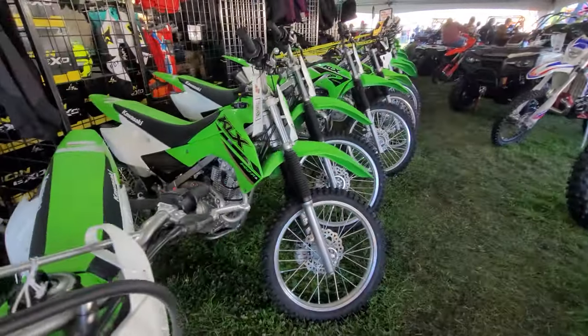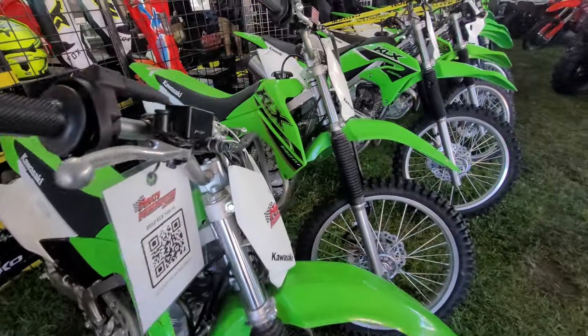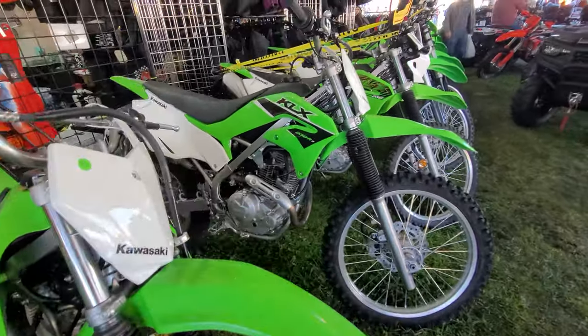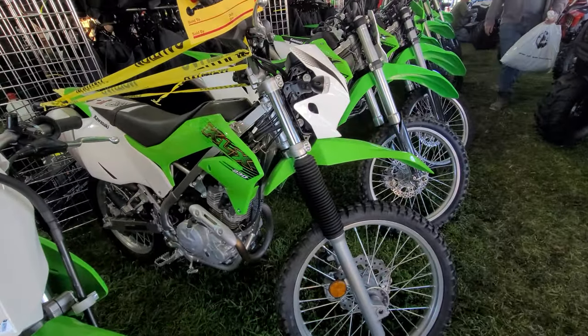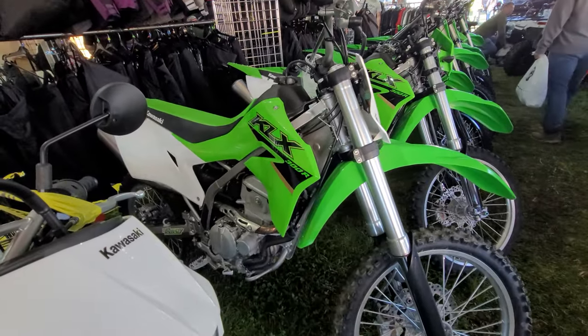And a 140RL - this one has the big wheels on it, very cool. Then they've got the 140RF, a 230RS, then you go up to the 230L which is the street legal model.